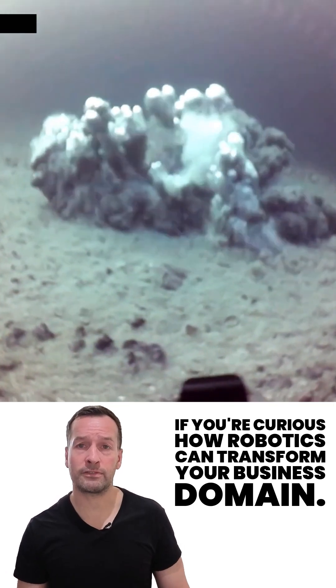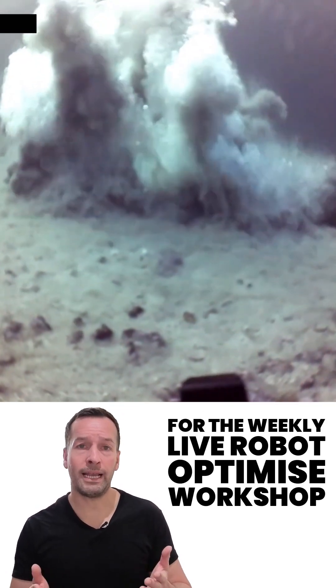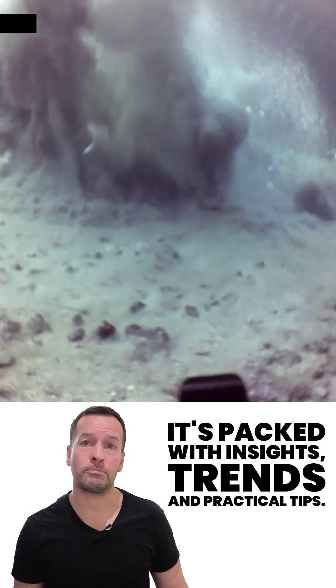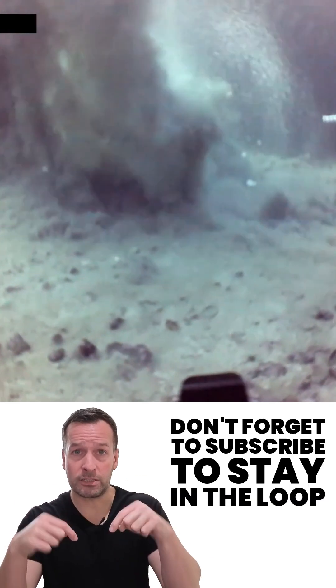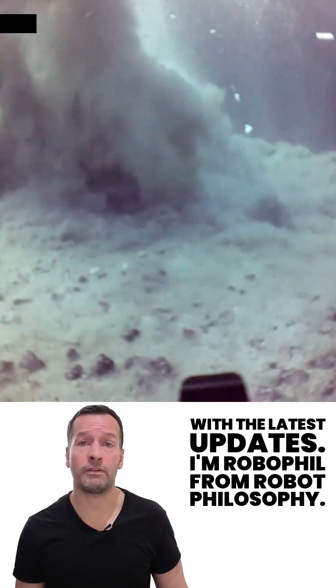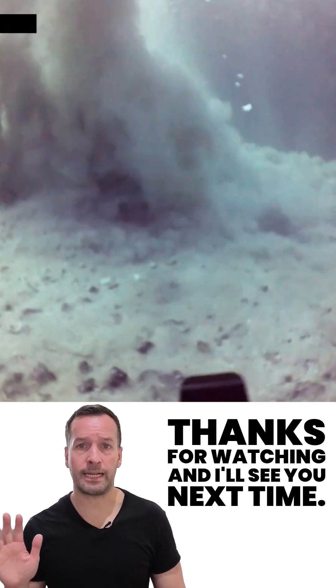If you're curious how robotics can transform your business, join me for my weekly live Robot Optimise workshop — it's packed with insights, trends, and practical tips. Don't forget to subscribe to stay in the loop with the latest updates. I'm Robophil from Robot Philosophy, thanks for watching and I'll see you next time.